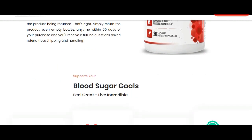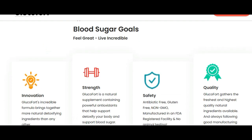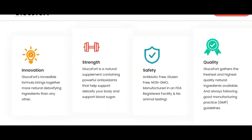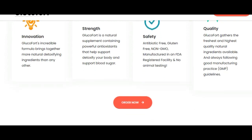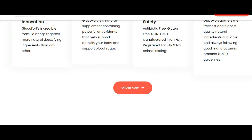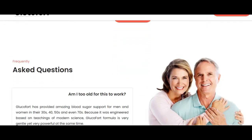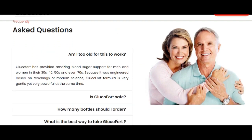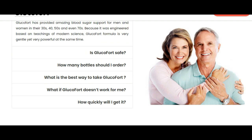To help you guys out, I have left the link in the description box of this video down below. So what is Glucofort after all? Glucofort is a supplement of natural ingredients that work to control blood sugar levels. It improves energy and well-being, combats fatigue, and increases vitality.